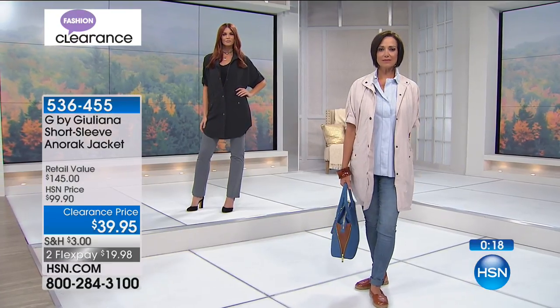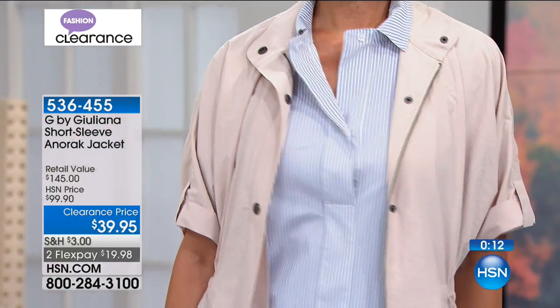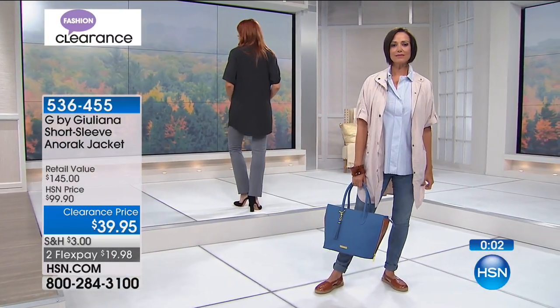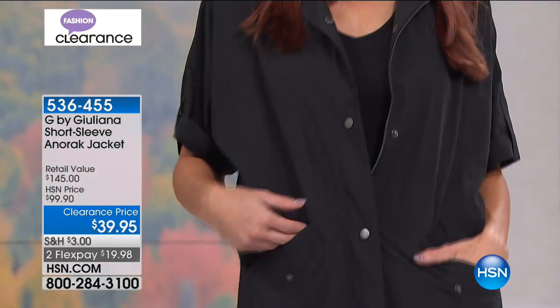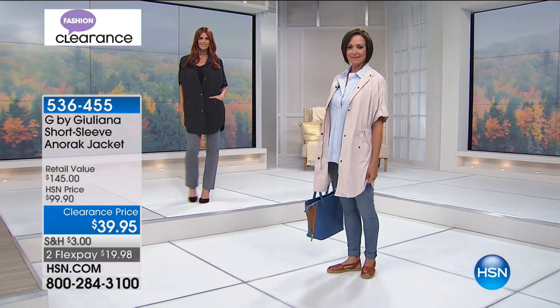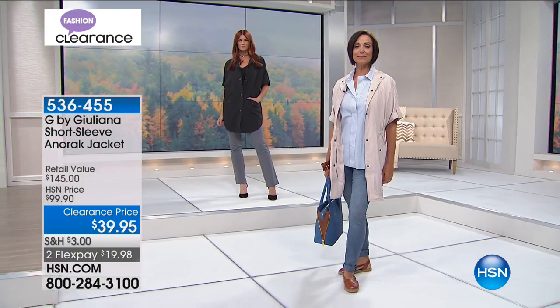It's a very upscale layering piece — pop on the black or beach over any outfit and you're out the door. It provides that covering if you feel more confident when covered. It would be really cute with leggings and a little tank underneath. It's almost a dress length — I could see someone buttoning it up and doing this as a dress with little sandals. Super lightweight, made of that lightweight nylon feel — 100% polyester. I know you're going to love it. Item number 536-455.